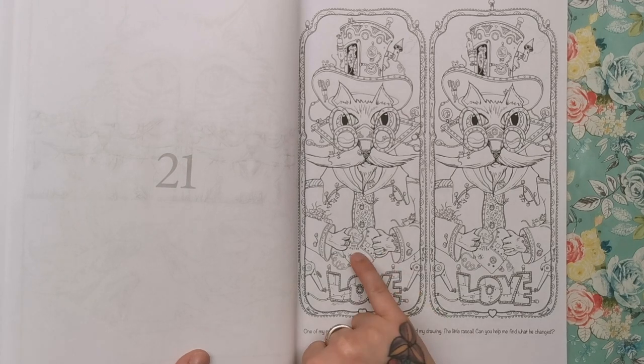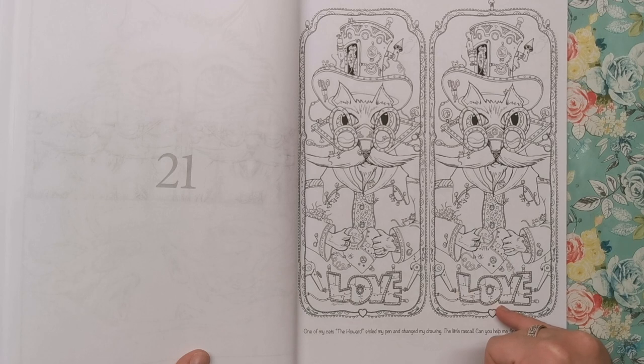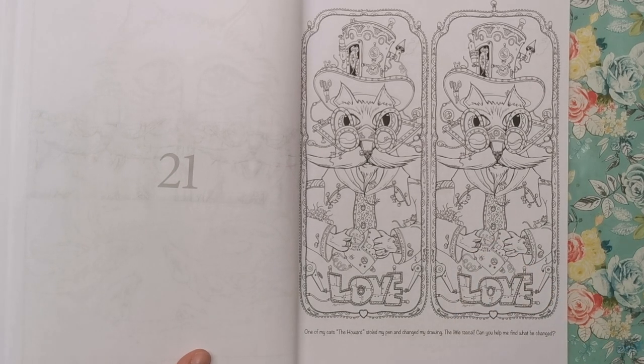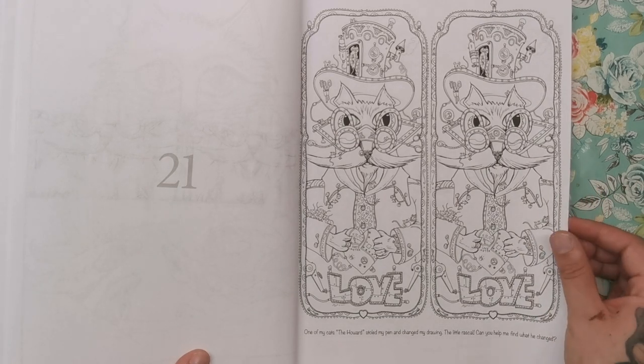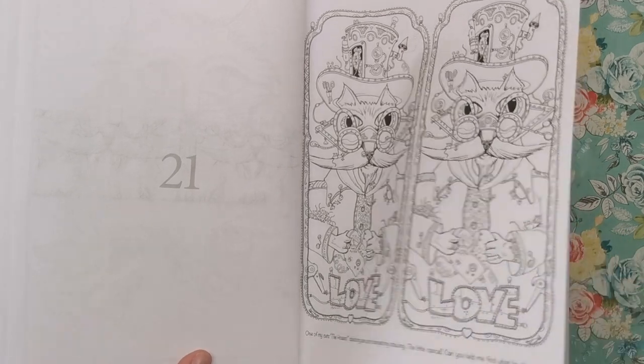These kind of look like bookmarks in a way — they're oriented like that. One says 'hate meter' and one says 'love meter,' but they both say love on the bottom. Let's read this down here: 'One of my cats, Howard, stole my pen and changed my drawer, the little rascal. Can you help me find what he changed?' It's a spot the difference! I've just given you one right there — so you have to spot the difference. I don't know how many differences there are, but that's a bit of fun.